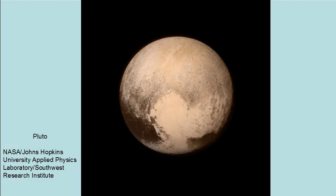Geologic activity on such a small, cold world would be more consistent with a young Pluto that is thousands of years old rather than billions.